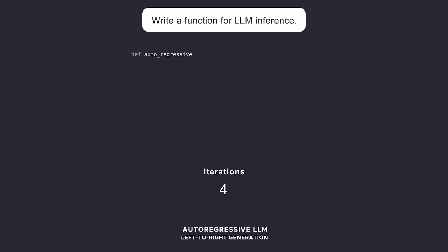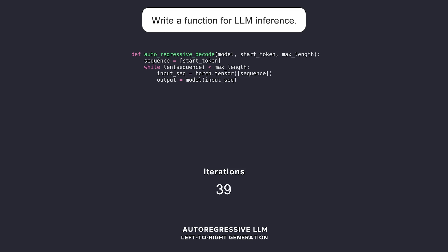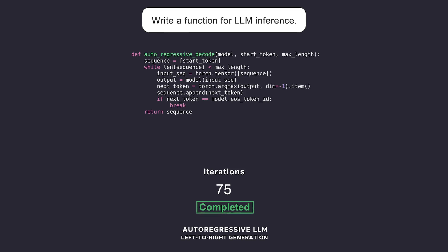The way that traditional large language models work is they generate one token and then the next token and so on and so forth — sequential token generation — and they cannot generate the next token until they have the previous one.